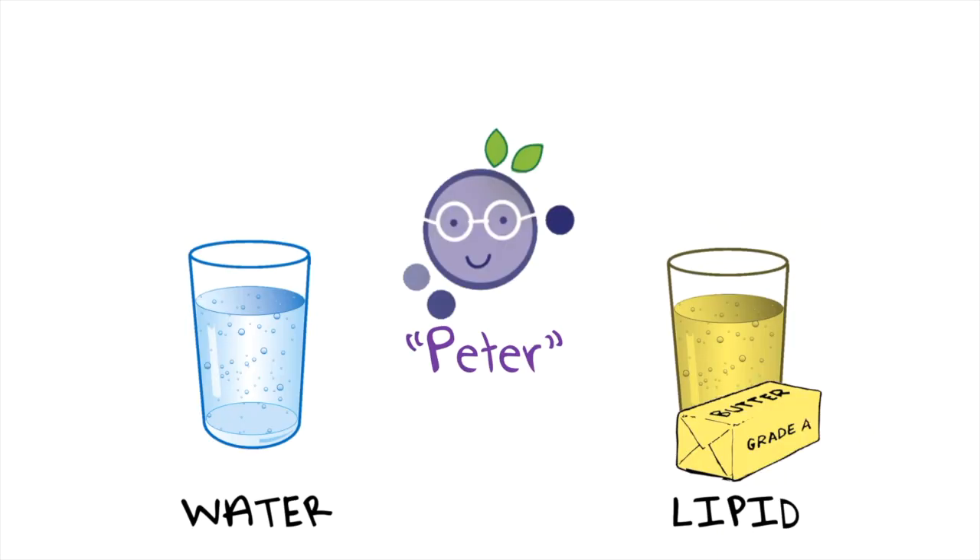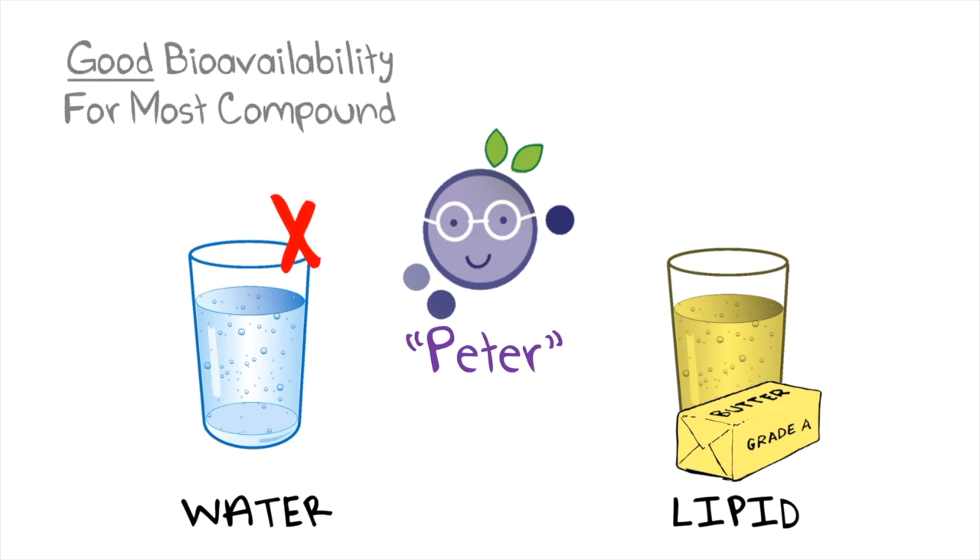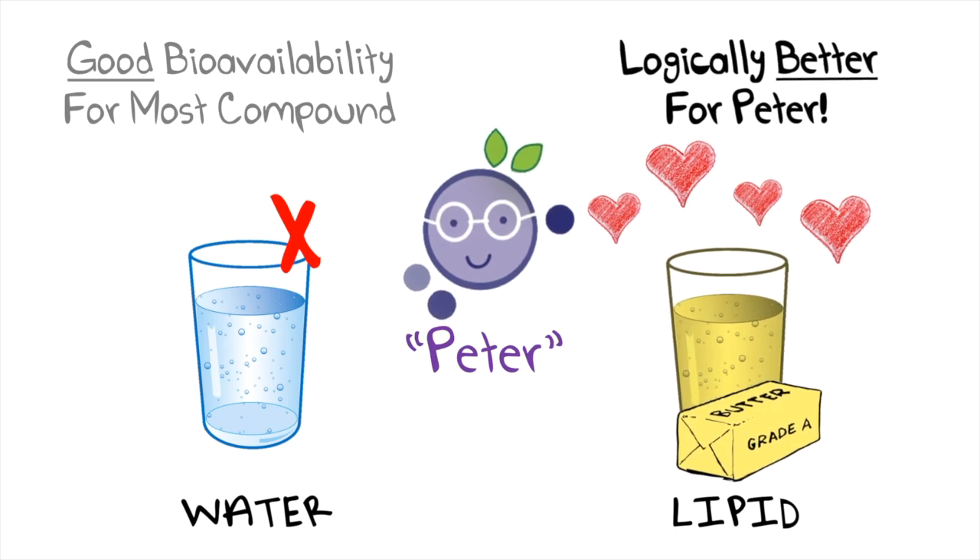However, Peter has limited solubility in water, which makes him difficult to be made available for the human body cells. Instead, he is lipophilic — he loves lipid, he loves fat, oil, and their friends.